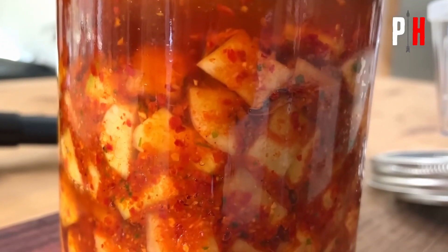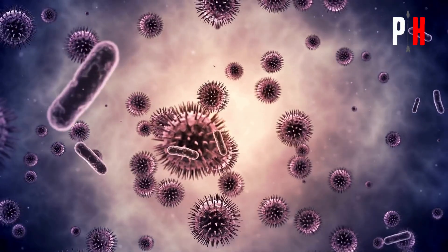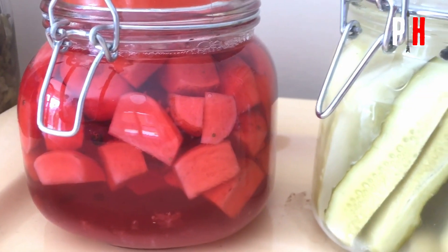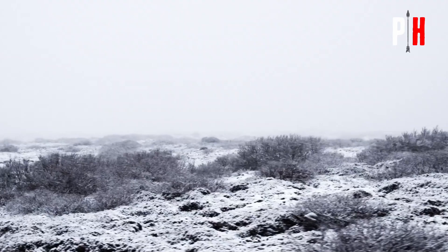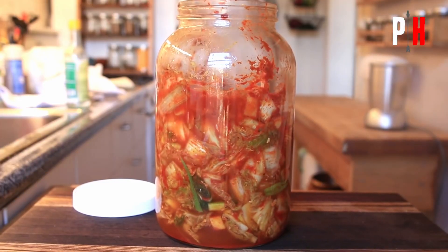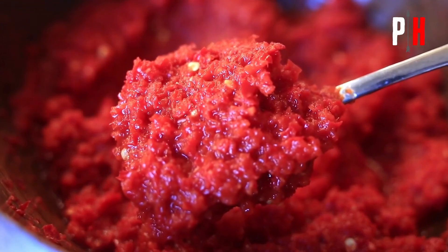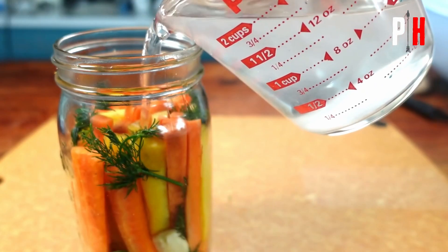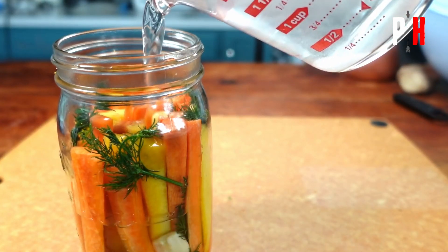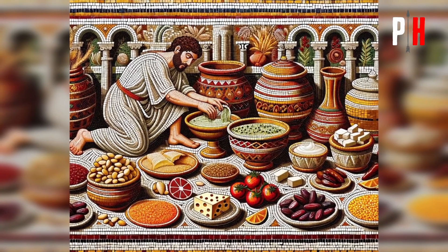Fermentation prevented decay by creating an acidic or alcoholic environment where harmful bacteria can't grow. Fermented foods lasted much longer, which was crucial for feeding soldiers on long campaigns and for surviving harsh winters or food shortages. The Romans also enjoyed the rich, tangy, and complex flavors that fermentation added to food. Fermented foods are easier to digest and contain beneficial bacteria that help with gut health — though they didn't understand microbiology, Romans knew fermented foods were good for digestion.